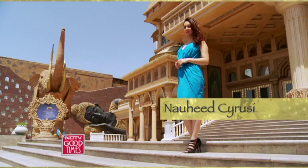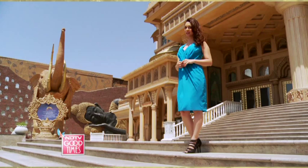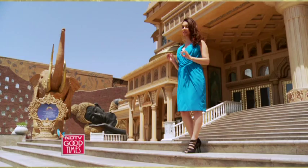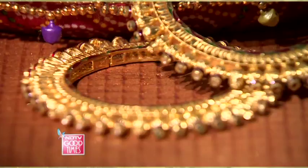If there's one occasion which calls for buying the most ornate, exquisite and extraordinary jewellery, it's a wedding — especially if it's your own wedding. Nose rings, mongtikas, anklets, chokers — it's the only time that you can get decked up to the hilt without feeling overdressed. On today's episode, we're going to show you bridal jewellery designs that will make you go weak in the knees.